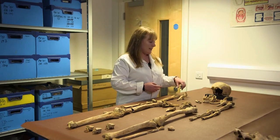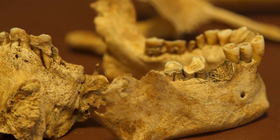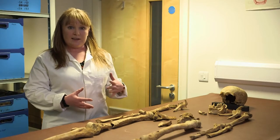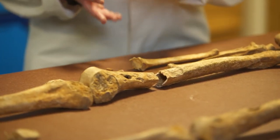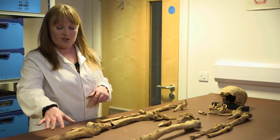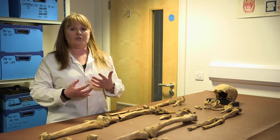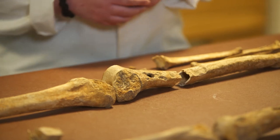He had evidence of osteoarthritis in his right wrist, so whatever he was doing in his daily activities was putting stress and strain on this wrist. You can see the surface is very polished — this happens when the cartilage between the joints breaks down and the bones start to rub together and become polished. He also had evidence of degeneration in his spine and vertebrae, which can be related to the ageing process but can also indicate an arduous physical existence. This is what we'd expect for somebody living in medieval times — he would have had to rely on looking after his animals, harvesting and growing his crops for survival, which would have taken a lot of physical effort.